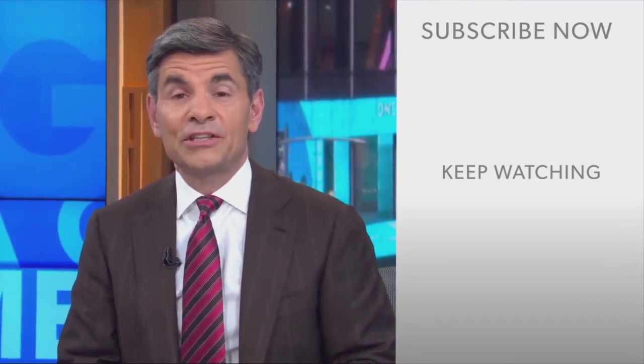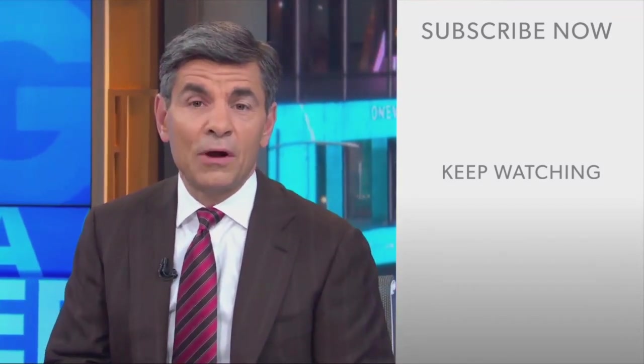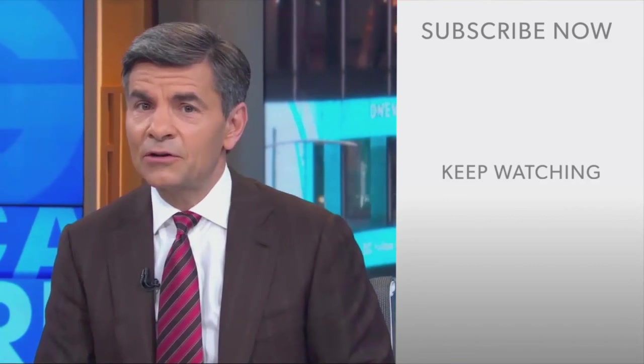Hi everyone, George Stephanopoulos here. Thanks for checking out the ABC News YouTube channel. If you'd like to get more videos, show highlights, and watch live event coverage, click right over here to subscribe to our channel. And don't forget to download the ABC News app for breaking news alerts. Thanks for watching.